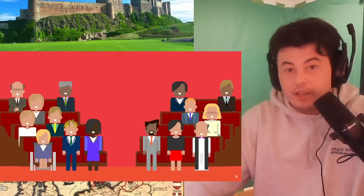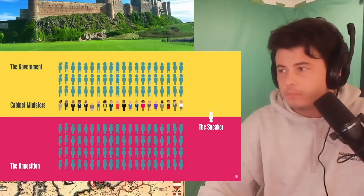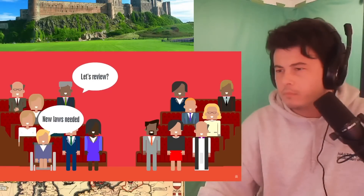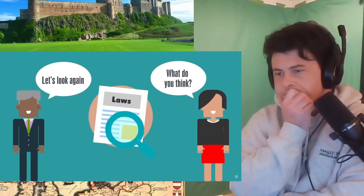The House of Lords is the second chamber and shares the making and shaping of laws with the House of Commons. It has around 800 members, made up mostly of life peers and also includes hereditary peers and bishops. Lords are selected for their knowledge and experience and hold government to account by using their expertise to look at laws and issues in detail.